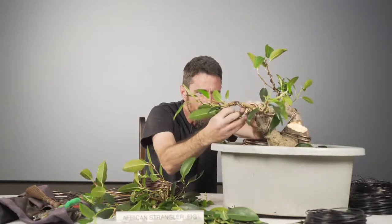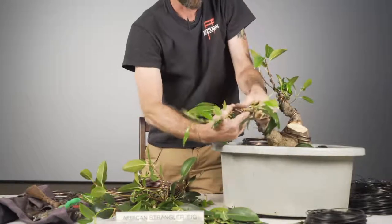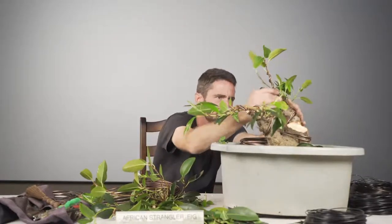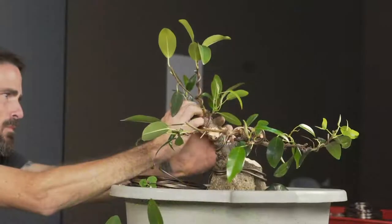Whoever gets this tree — do you have any tips for the winter coming up? I'll keep working and we'll address that. In reality, it's going to get cold in December-ish, so any tips for whoever inherits this tree?